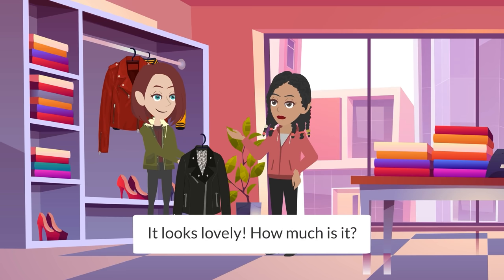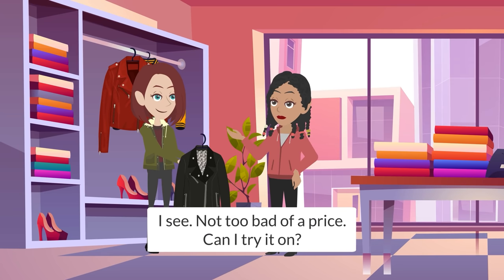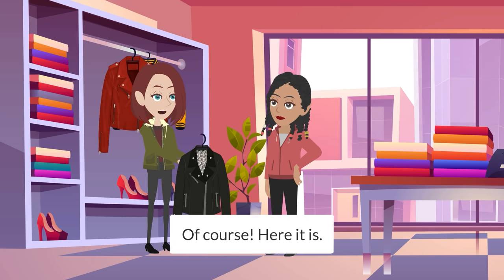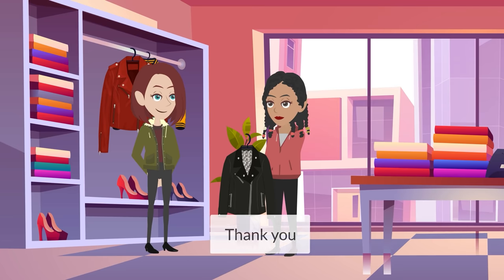It looks lovely. How much is it? It's $250. Not too bad of a price. Can I try it on? Of course! Here it is! Our fitting room is in that corner over there. Thank you.